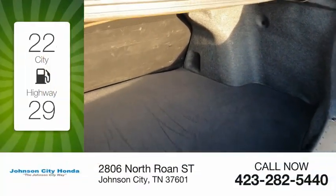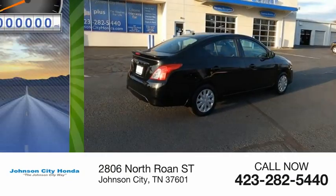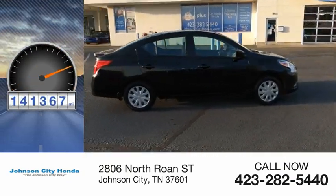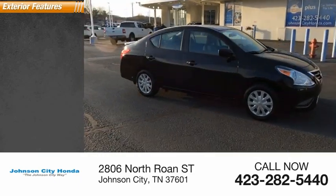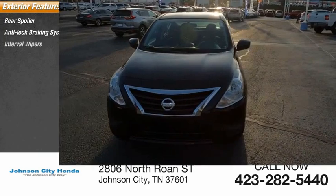Great fuel efficiency saves you money by requiring fewer trips to the gas station. This vehicle has less than 145,000 miles. Here are some of this vehicle's great options: rear spoiler, anti-lock braking system, interval wipers.